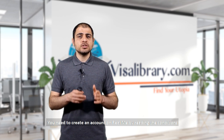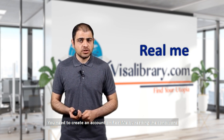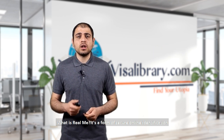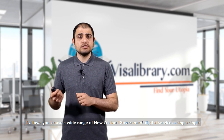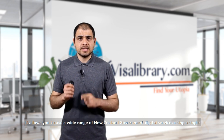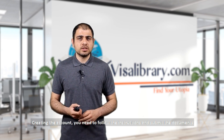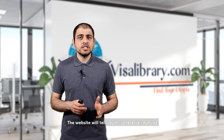When you pick the online visa, you need to create an account on RealMe. What is RealMe? It's a form of secure online identification that allows you to use a wide range of New Zealand government digital services using one single username and password. After creating the account, follow the instructions, submit the required documents, and the website will guide you to receive your visa.